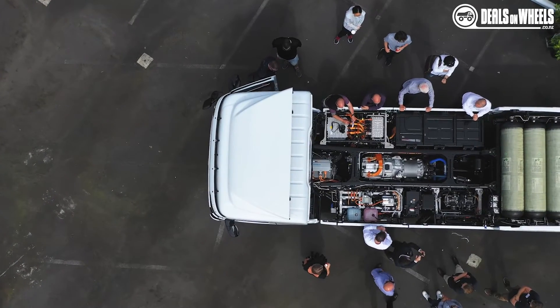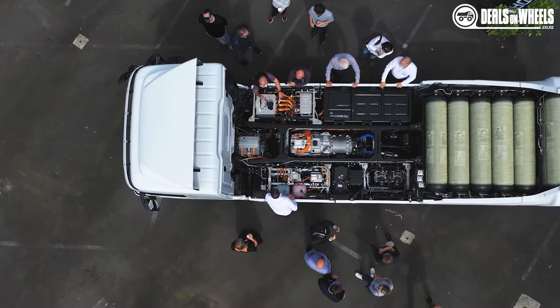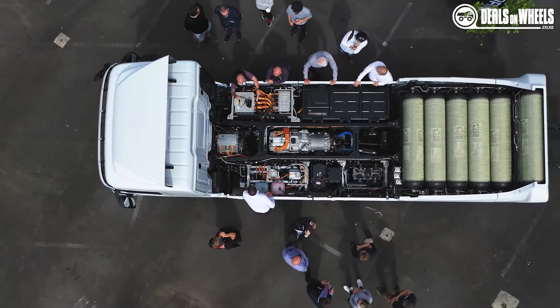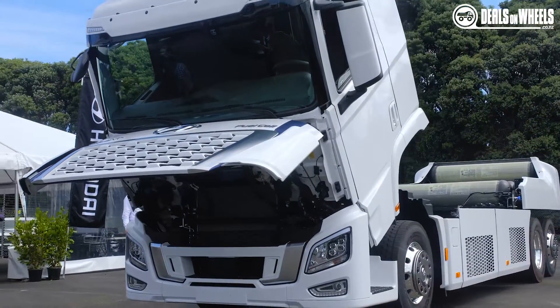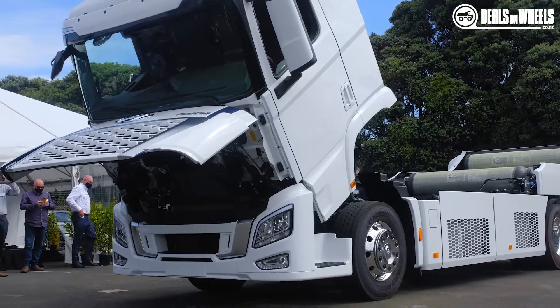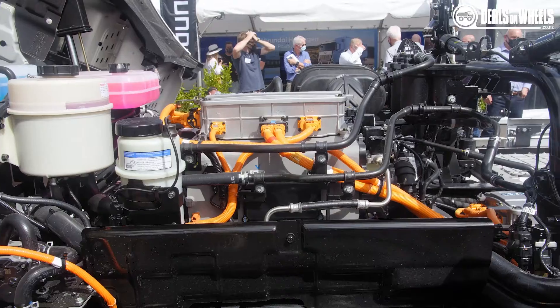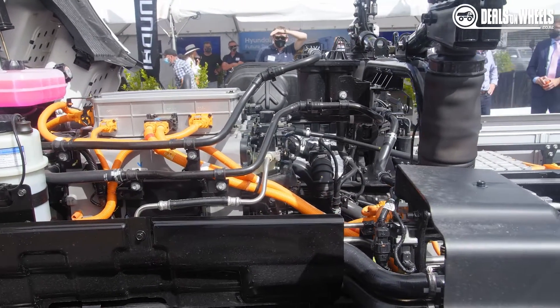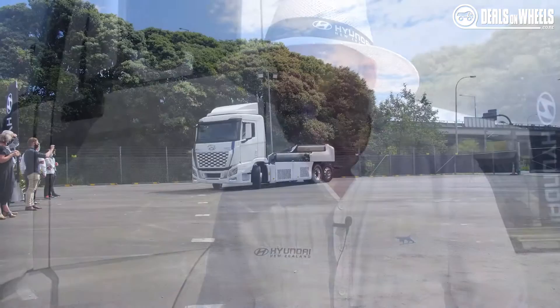There's plenty of torque, and certainly we know that ground's been broken on at least one station, so we anticipate by this time next year there should certainly be reasonable infrastructure in the Golden Triangle. 31 kilograms of hydrogen has a range of around 400 kilometers, and refueling time at a commercial refueling station is anywhere between 8 and 20 minutes, which is similar fueling time to a diesel powered truck.